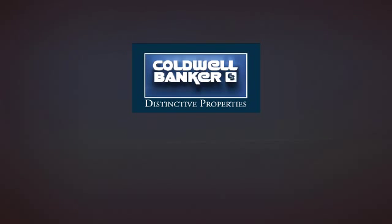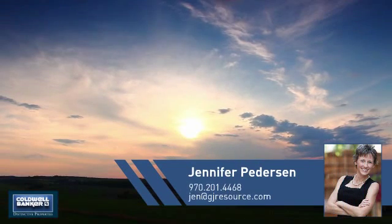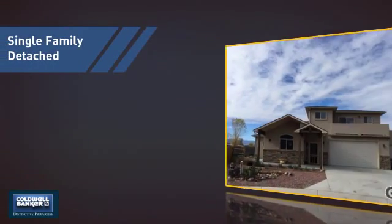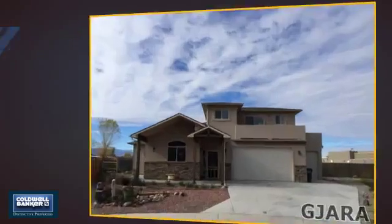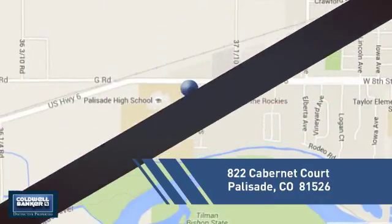Welcome, you'll find a wide selection of listings. This video is brought to you by your real estate agent, Jennifer. This home is a great choice for those looking for comfort, convenience, and the privacy of their own home. And it's located in this area.